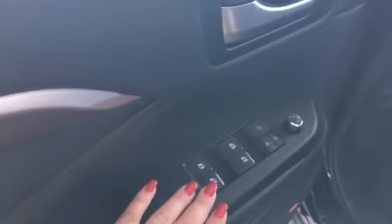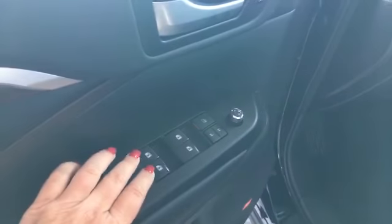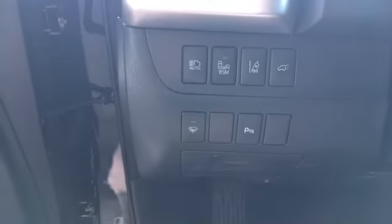Of course you've got your automatic windows for all four windows. Automatic door locks. You've got your blind spot monitoring. You've got your lane assist. Automatic headlights.